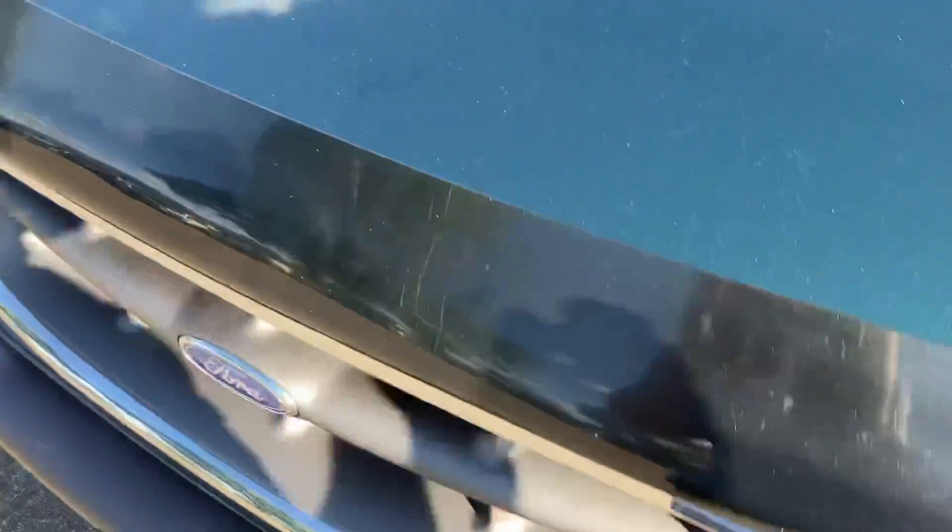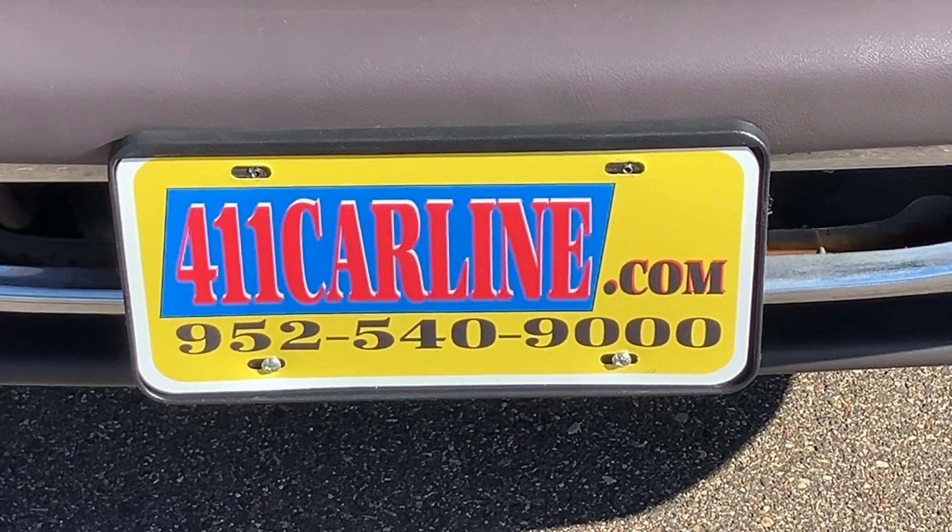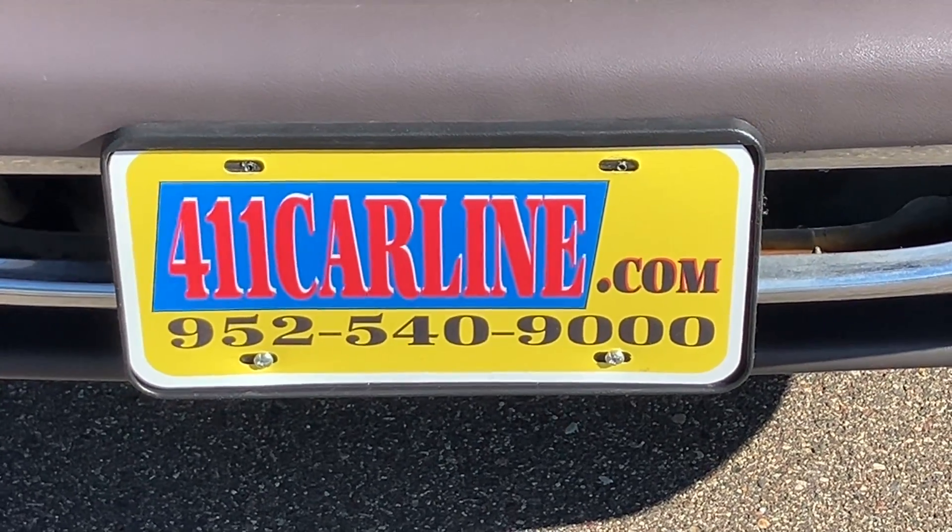And that is the Ford Explorer. If you have any questions, feel free to visit our website at 411carline.com or give us a call at 952-540-9000. Thanks for your time today — have a great day.